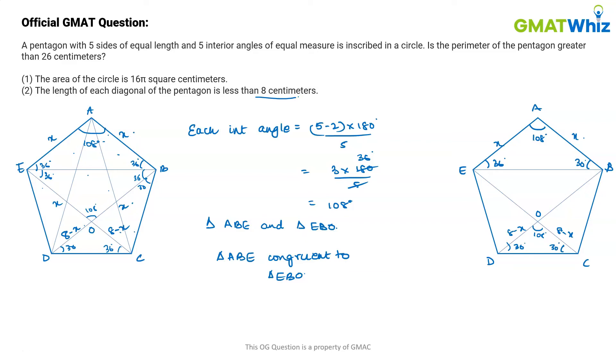Because the angles are equal, the sides are proportional. We can write: x / 8 = (8 − x) / x. Simplifying, x² = 64 − 8x, or x² + 8x = 64.